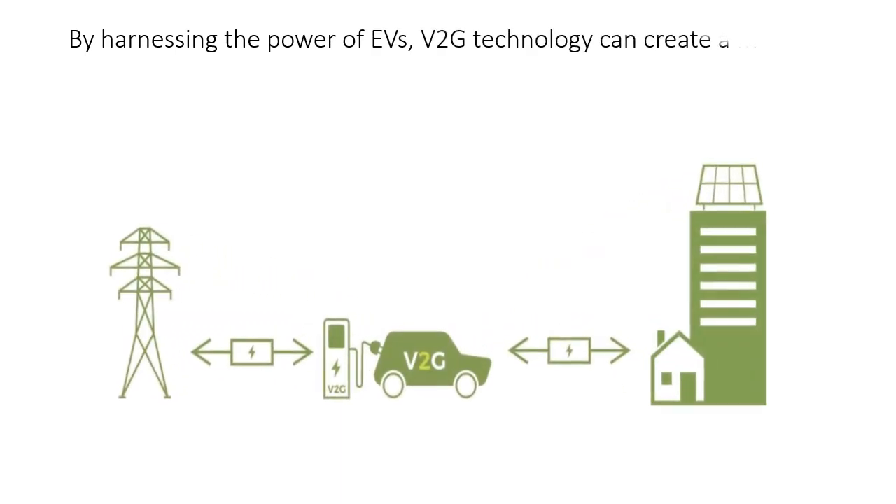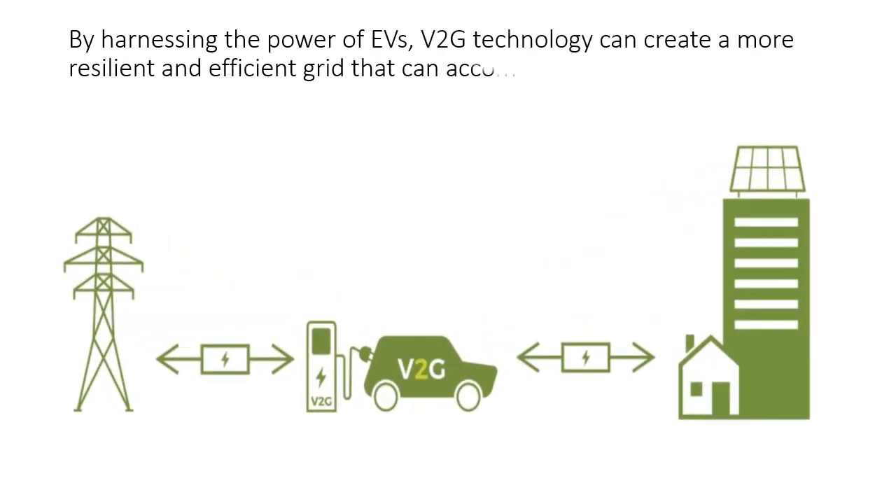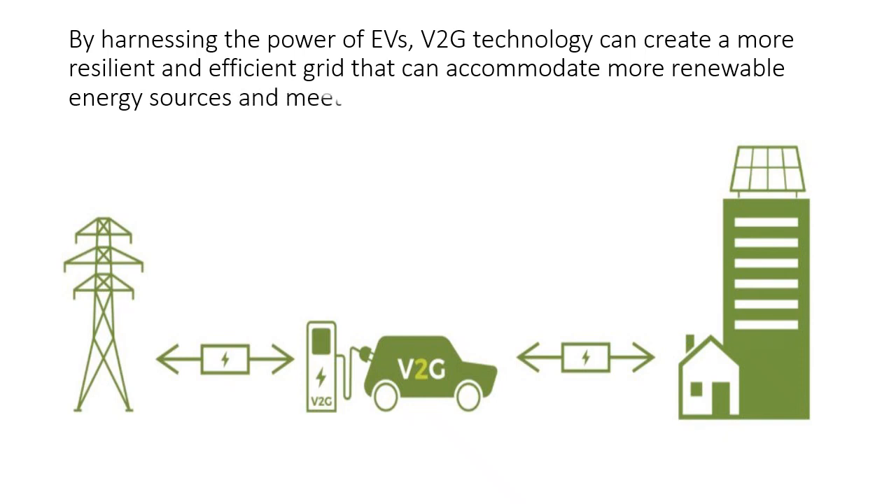By harnessing the power of EVs, V2G technology can create a more resilient and efficient grid that can accommodate more renewable energy sources and meet the growing electricity demand.